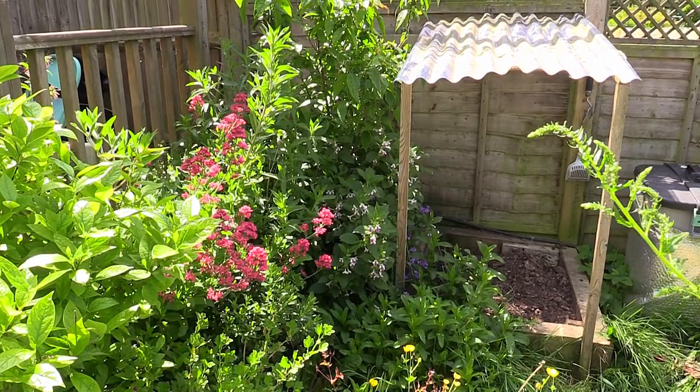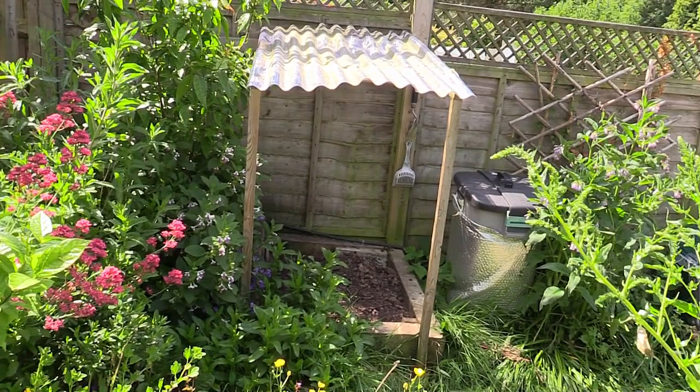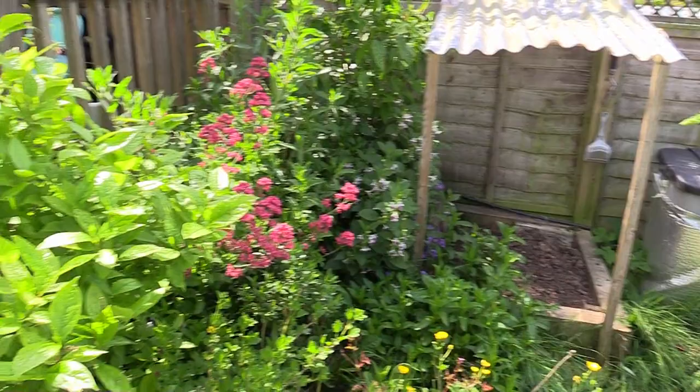Here is Coco's toilet area. Next to it I've got a wormery — I'll do a vermicompost vlog one day. I feed the worms Coco's poop — yes, worms eat poo! I'll talk about that another day.